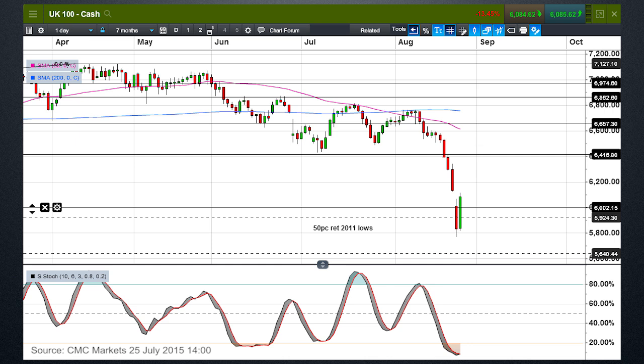Moving on to the daily FTSE chart, we can see here that we've got the makings of a potential bullish engulfing day on the daily chart, having hit a low of 5,786 — around 5,770 yesterday. The fact that we've seen a significant rally on the back of a RRR cut — the fifth RRR cut from the People's Bank of China in nine months — means the prospect is we could well see further gains, but we need to close the gap between the Friday close and the Monday open. That gap gets filled around about 6,187–6,200.